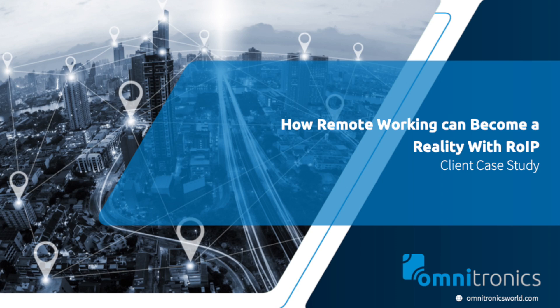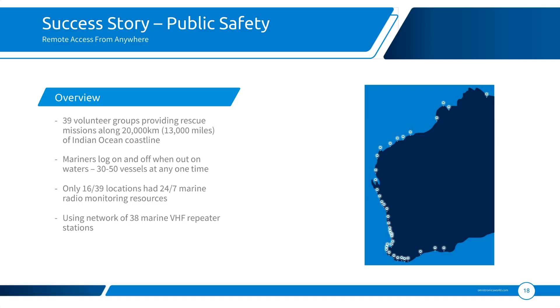Today I'm going to talk about one of our recent real-life case studies, which will give a fairly accurate indication of what we can achieve with radio over IP and how we can bring that into geographically isolated workplaces and monitoring points. If you have a look at the map here on the right-hand side, this is showing Western Australia.